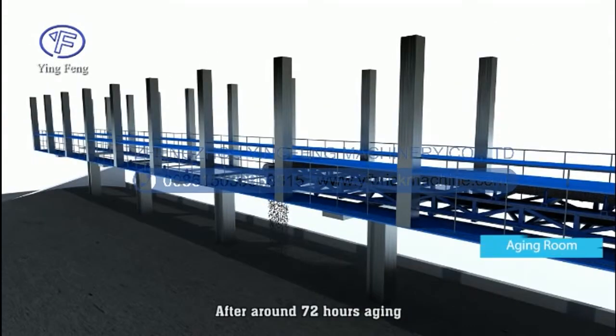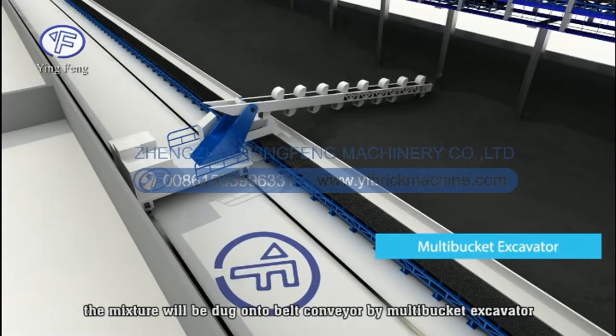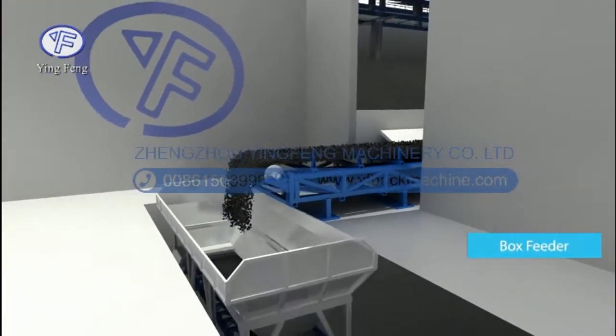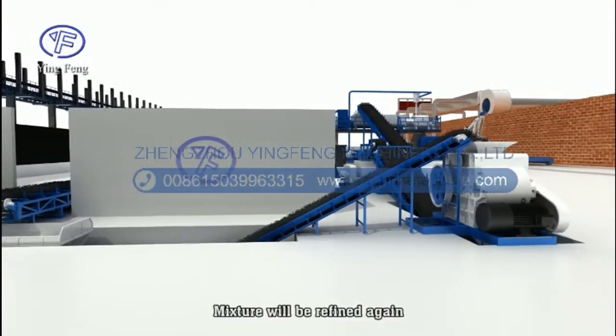The mixture will be evenly distributed into the aging room by an automatic distributing machine. After around 72 hours of aging, the mixture will be dug onto a belt conveyor by a multi-bucket excavator. The mixture will then be refined again.